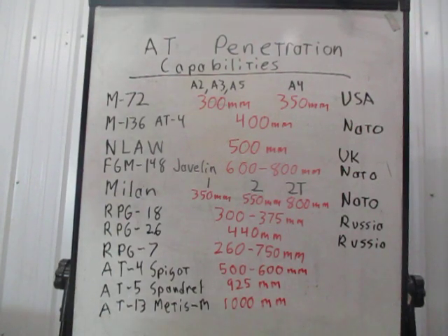Moving into former ComBloc and Warsaw Pact countries — this is stuff in the hands of NATO and also used around the world. The Russian response to the M72, the RPG-18, can penetrate 300 to 375 millimeters of armor. Its replacement, the RPG-26, has a larger warhead and can penetrate 440 millimeters of armor. The RPG-26 is the most common disposable anti-tank rocket launcher in the Russian military and is currently fielded by both the Ukrainians and Russians.